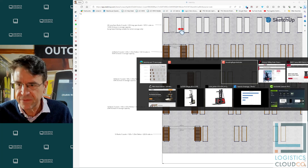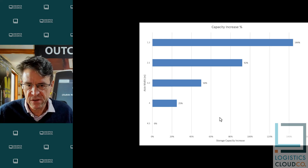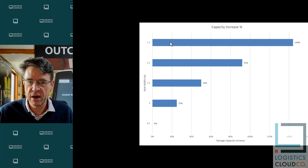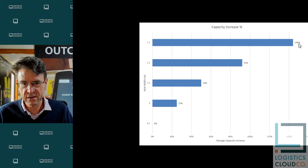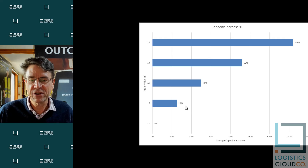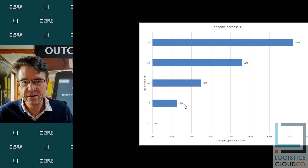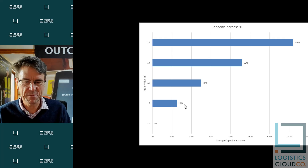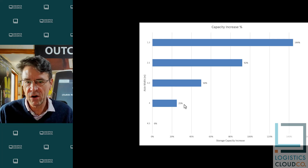If you graph this, what you see is from a four and a half meter aisle as the baseline up to that 1.3 meter super high density storage — that is a 144% increase in storage capacity when looked at from a cubic meters perspective. So even if you just go from a four and a half meter aisle to a four meter aisle, that's a 25% increase in effective storage capacity in a theoretical 50 meter wide warehouse. Obviously the detail will vary depending upon the particular warehouse, but these are the kinds of increases you can get.